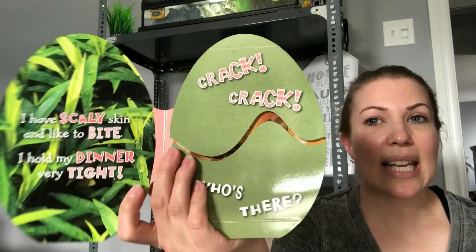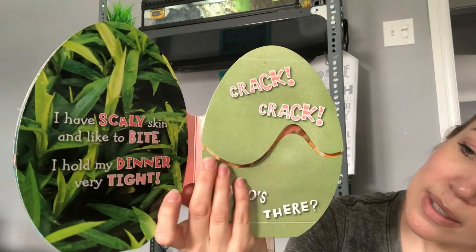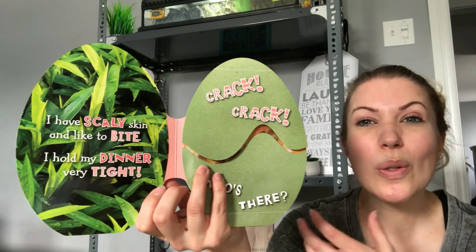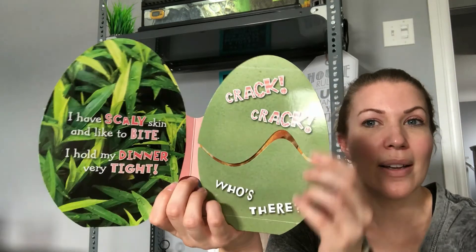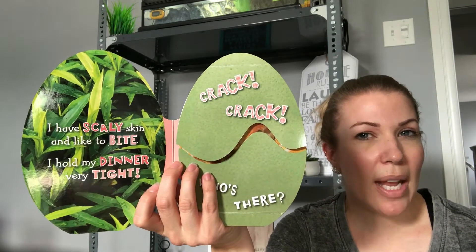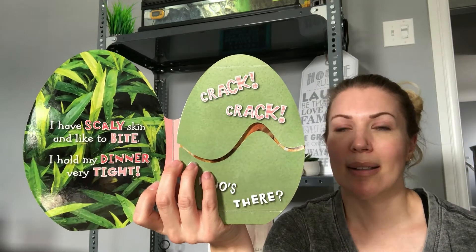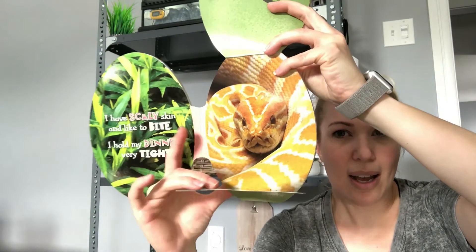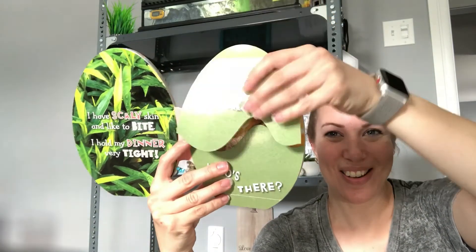I have scaly skin and like to bite. I hold my dinner very tight. Crack! Crack! Who's there? Scaly skin, likes to bite and holds its dinner very tight — what do you think? Let's see if you're right. It's a snake! Good job, did you get that one?